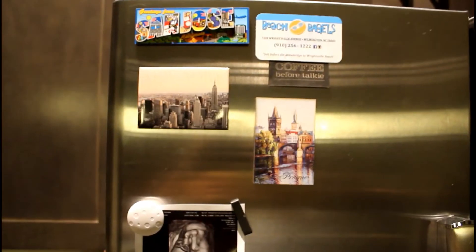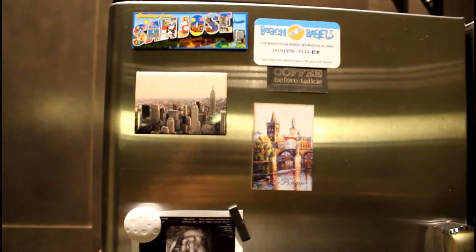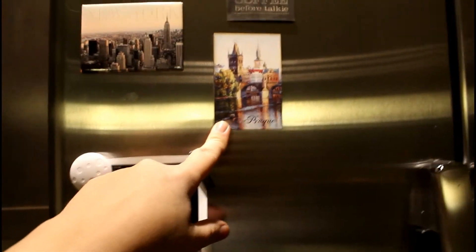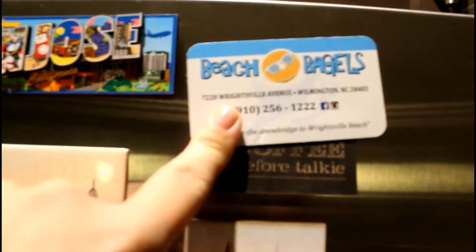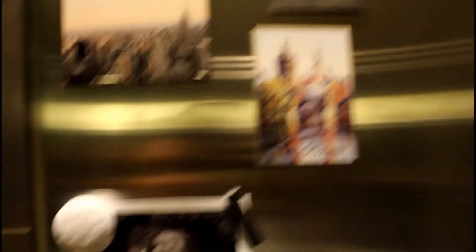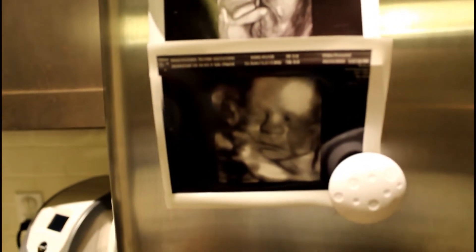Over here on our fridge, we really like magnets so we've been collecting them. We got some when we went to California and New York, and then Matt's sister got one for us from Prague. We also have a little magnet from Wilmington, North Carolina — we're actually going there this weekend. And we have little ultrasounds of the baby on here too — he's so cute!